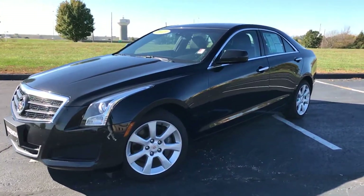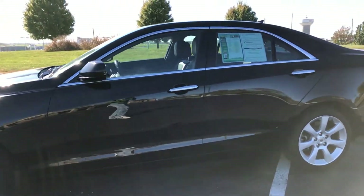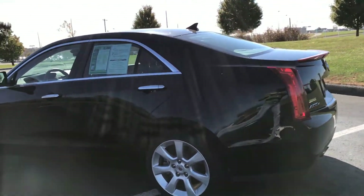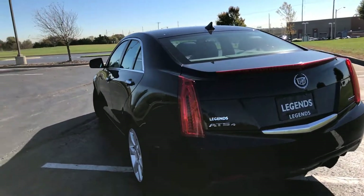Here's another unit to add to our pre-owned inventory here at Legends Toyota of Kansas City. This is a 2013 Cadillac ATS. It's an all-wheel drive vehicle, four-cylinder turbocharged — gets great gas mileage but has the power when you need it.